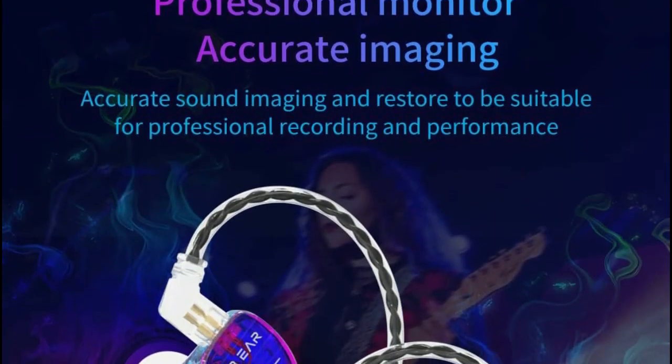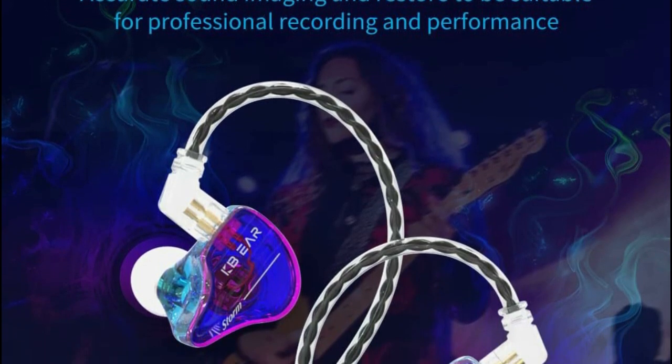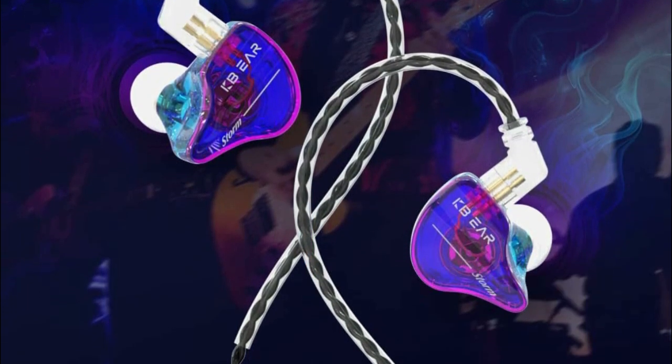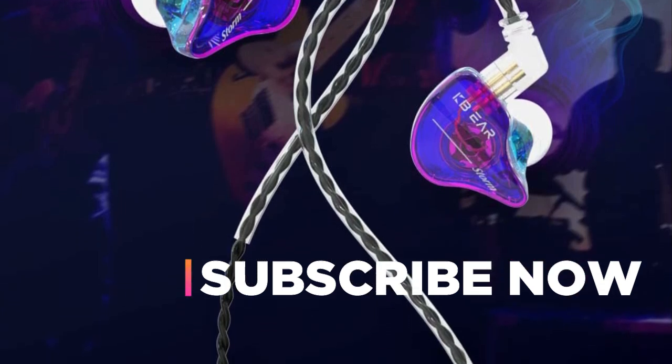Hope you found this video helpful in finding the best in-ear headphones. If you found this helpful, please give a like, comment your valuable opinion, and tell us which one is perfect for you. Subscribe to our channel to get the latest updates on different product reviews.